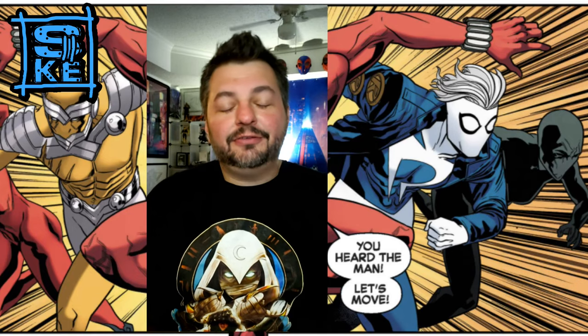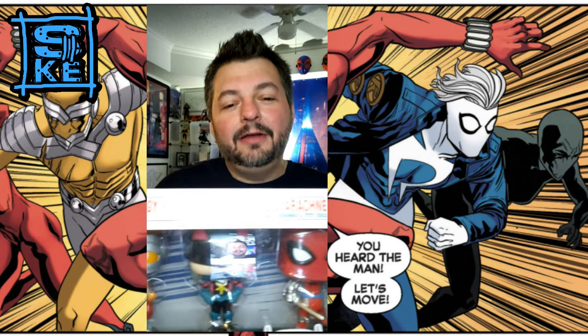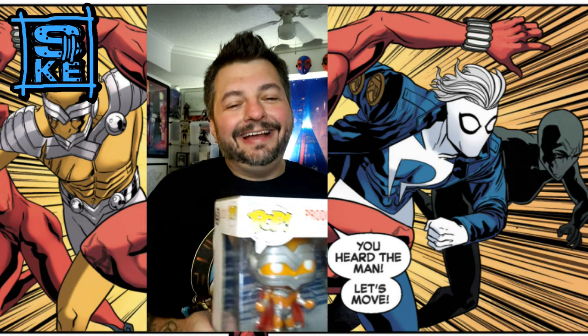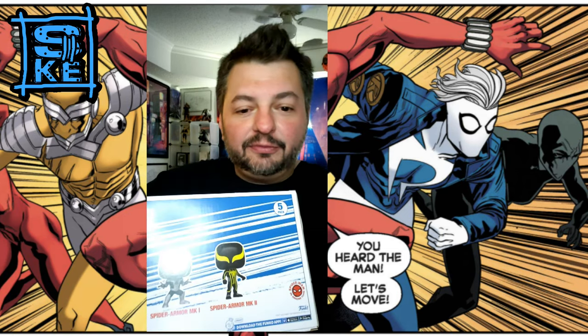Hey, what's up everyone, welcome back to an episode of Seek and Destroy. Today we're taking a look at this awesome Amazon exclusive five-pack Spider-Man Beyond Amazing Funko Pop box set. This is really cool — you actually get a couple of really neat unique Spider-Mans in here.